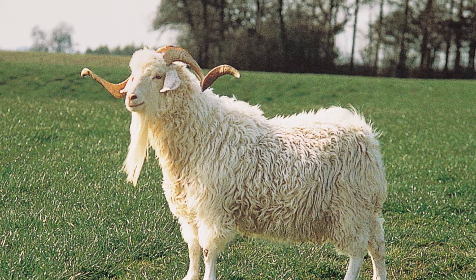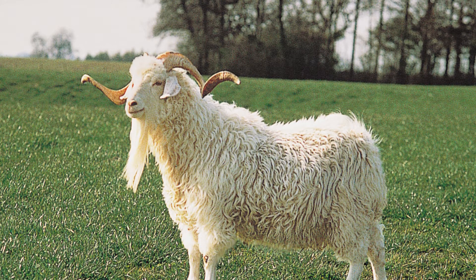Welcome to Zoological World. Today we will discuss incredible Angora Goat facts.